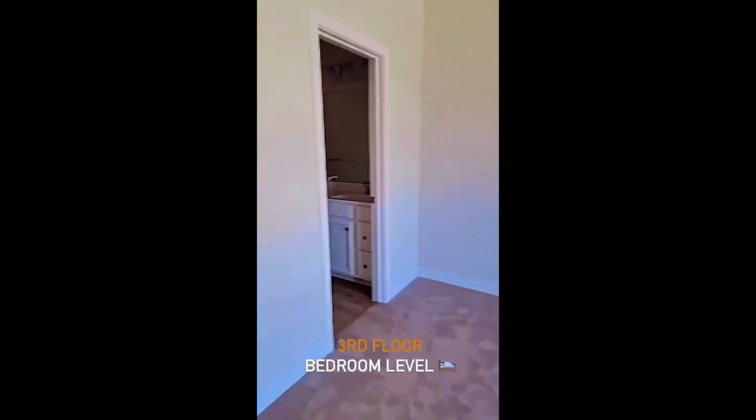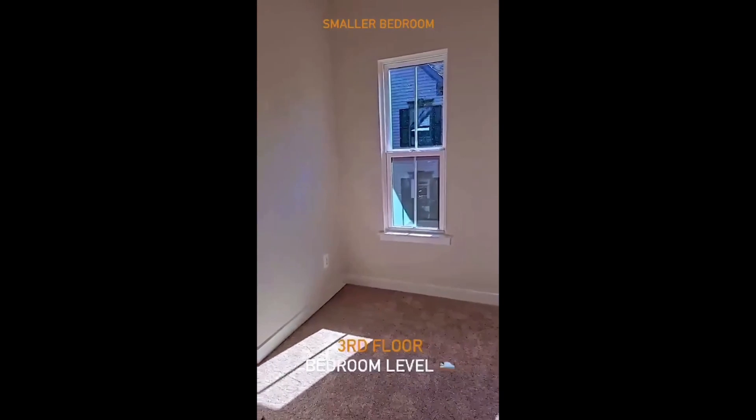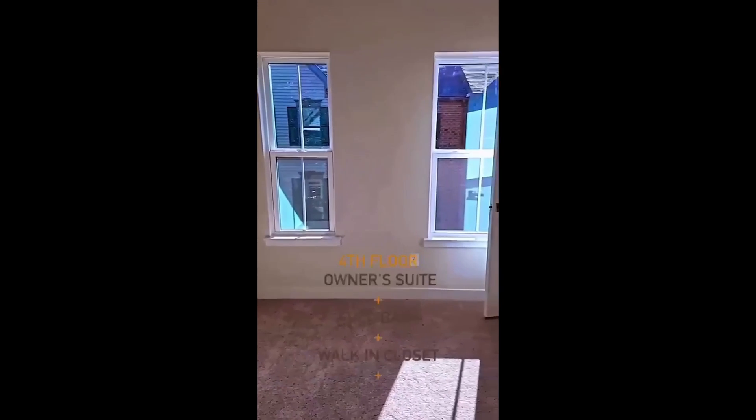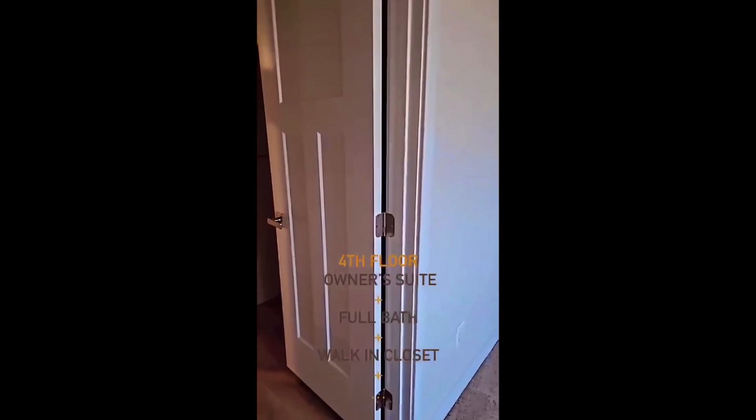The third level is the bedroom level, with a carpeted hallway leading to the owner's suite with its own private bath, washer/dryer hookup — fairly small — plus a small bedroom on the third/fourth floor. The owner's suite has a full bath.